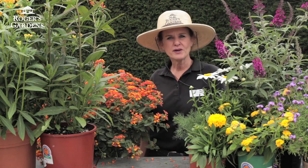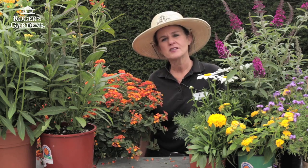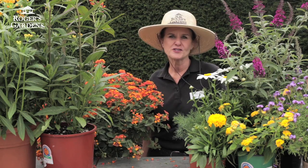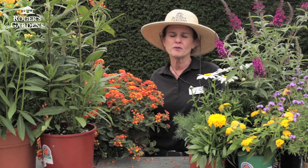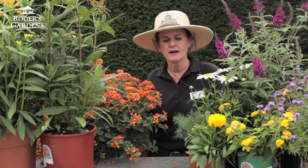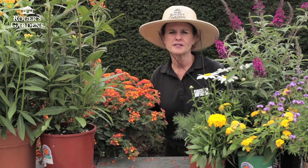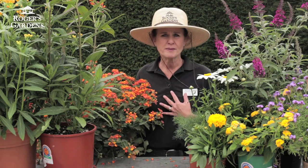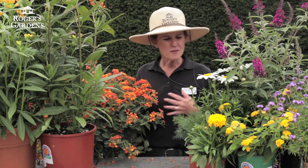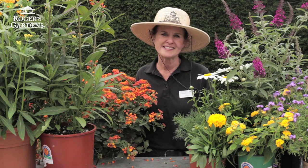Hi, this is Dahlia and I'm part of the horticulture team here at Rogers Gardens. Today I want to talk to you about attracting butterflies to your garden. Butterflies are not just beautiful, but they also pollinate your garden. They act as such a beautiful artistic piece and it's very soothing and calming for the spirit and the soul. Today I want to talk to you about adding some of these beautiful flowers and plants into your garden.